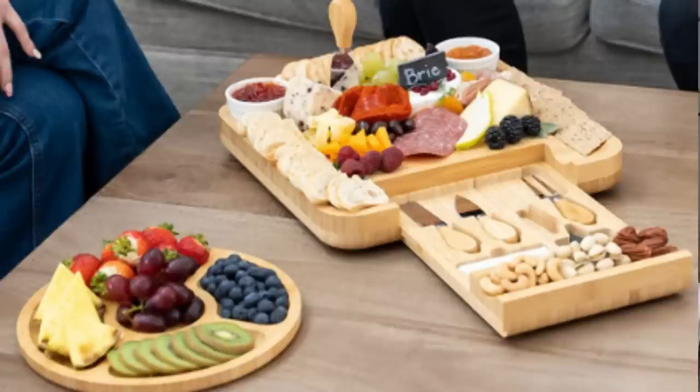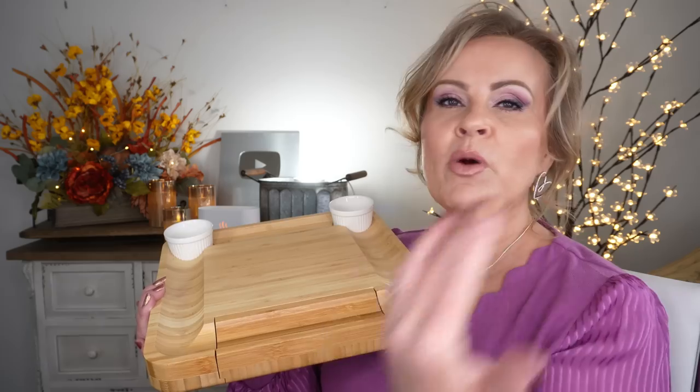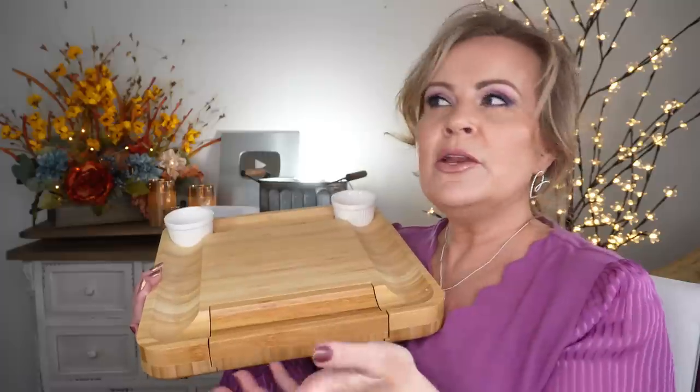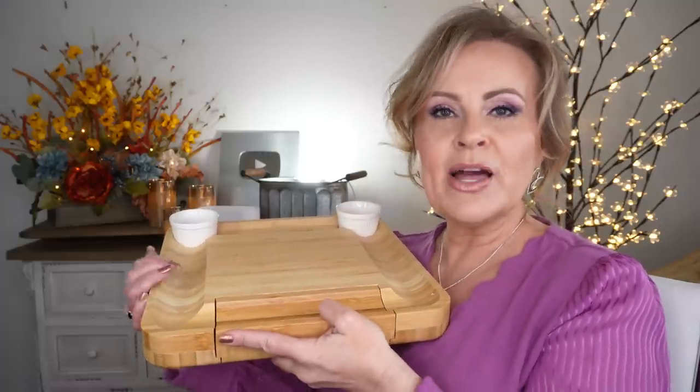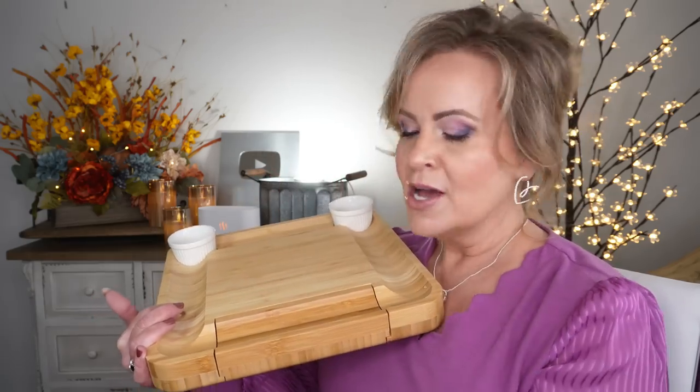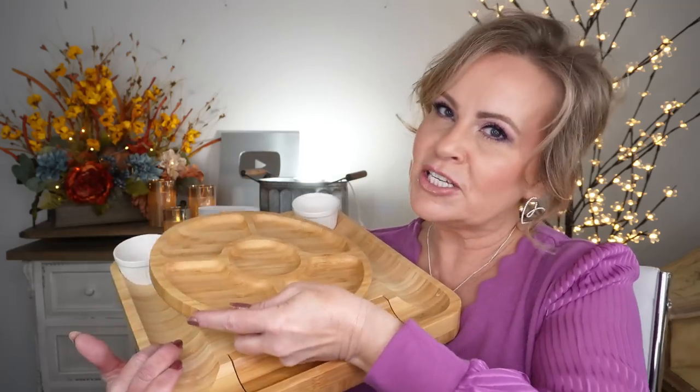If you have a party to go to and you want to take the hostess a gift, take this along. When you get ready to leave and she says take your tray with you, you can say no, I want to gift that to you. It's a great way to give something so practical, yet they'll be shocked and love it because they saw it on display. Really great gift with a cheese tray.